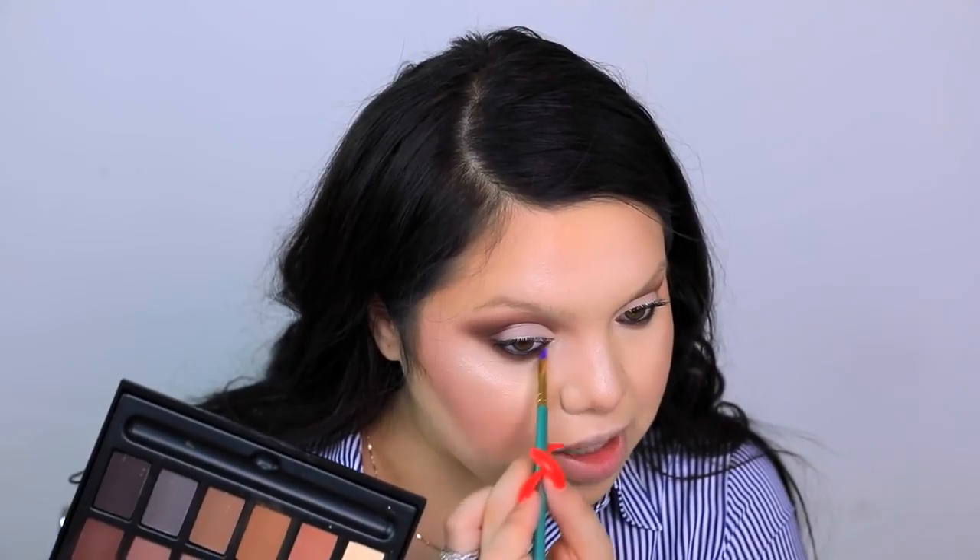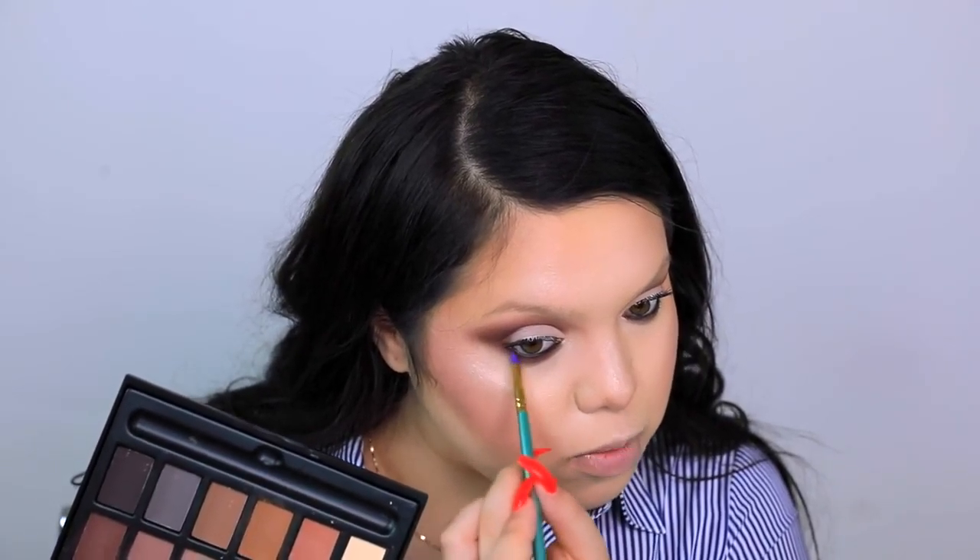I want the top to look like I already applied eyeliner on my waterline, so I'm going to smoke out the lower lash line using similar colors. I wouldn't really recommend the eye brushes because a lot of them are flat and dense. Now that I have the lower lash line done and mascara on, I'm going to apply some false lashes.